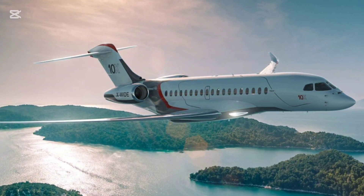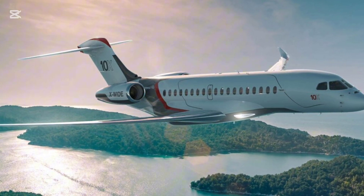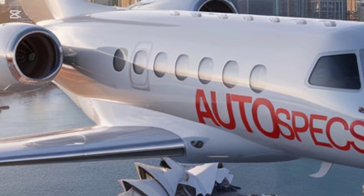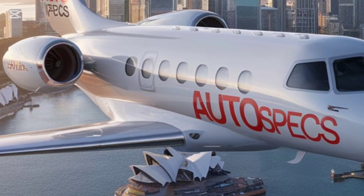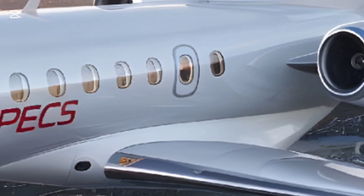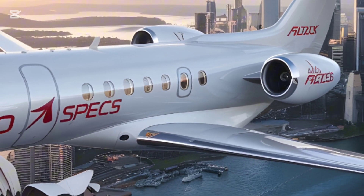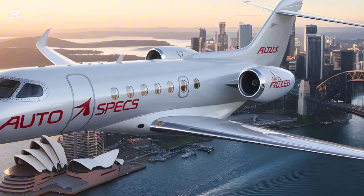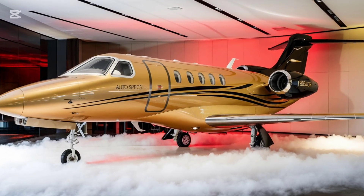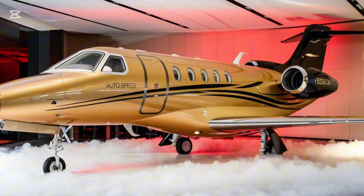Dassault Aviation has committed to making the Falcon 10X one of the most environmentally friendly jets in its class. Key sustainability features include SAF compatibility — the Rolls-Royce Pearl engines are optimized to run on sustainable aviation fuel, significantly reducing carbon emissions. The advanced wing design minimizes drag to enhance fuel efficiency, and extensive use of carbon fiber composites and other lightweight materials further reduces the aircraft's environmental impact.